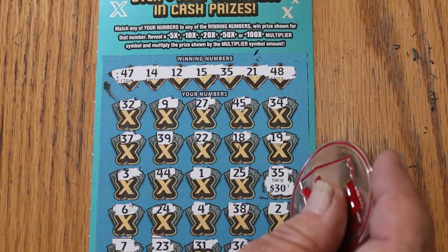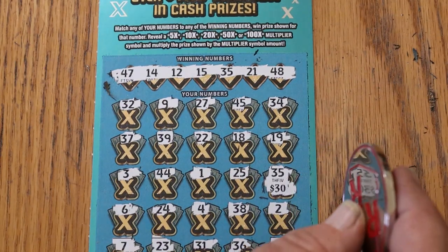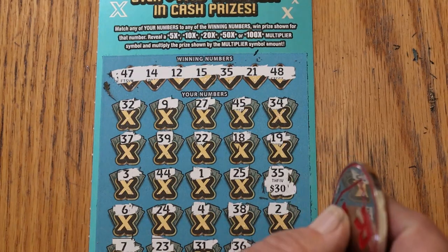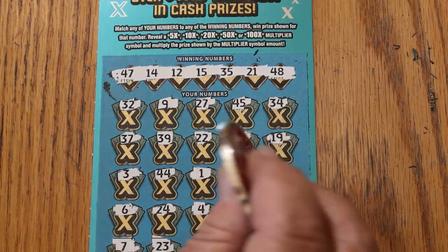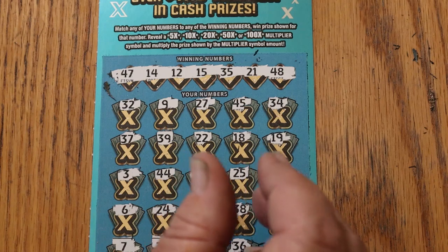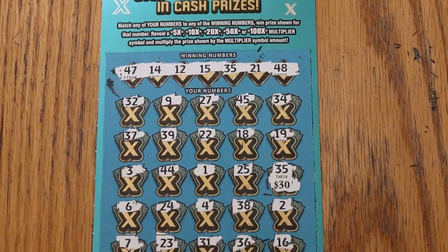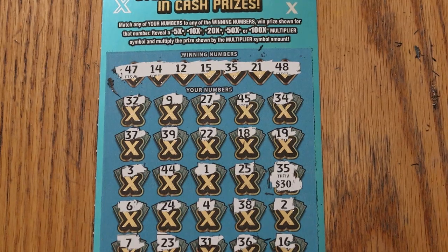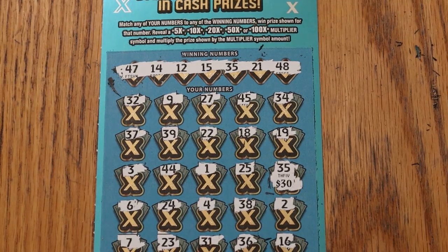So, $100 session: $30 there, $25 there, $55 back — better than half. Just barely, but still better than half. Book odds on just five tickets. Anyway, hope you enjoyed it. If you did, appreciate the like, comment, and subscribe. We'll see you again with something else. AZ Scratchers signing off. Take it easy. Bye!